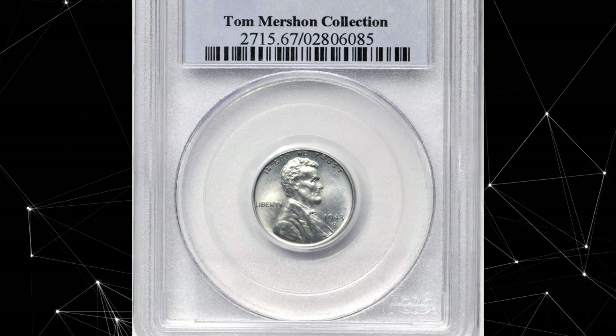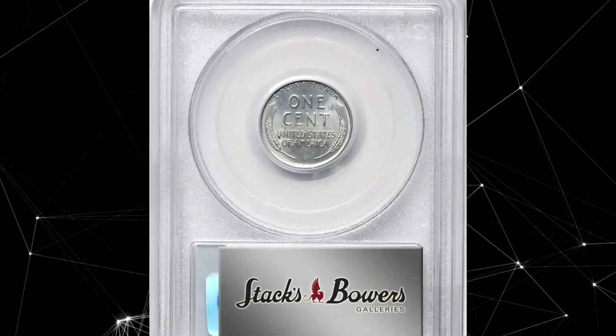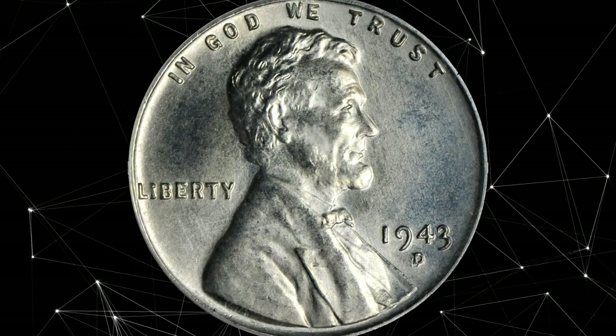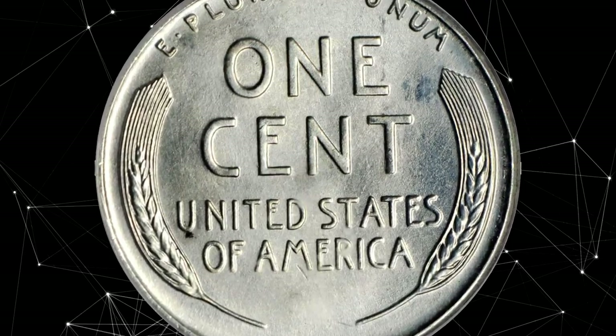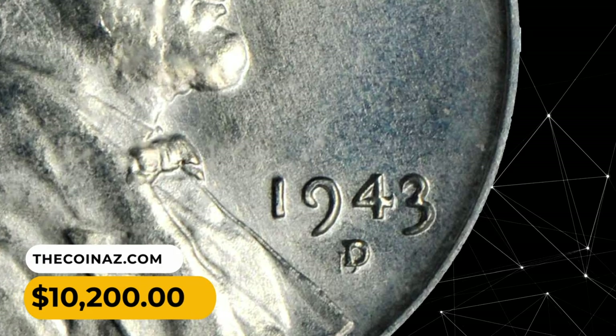Number 6: 1940s D Lincoln Cent in MS67 condition. This is an elusive wartime penny with a repunched mint mark on the obverse. Pristine-looking surfaces are satin in texture and virtually perfect in every way. An intriguing coin — the repunched D is obvious and noted. It was sold for $10,200.